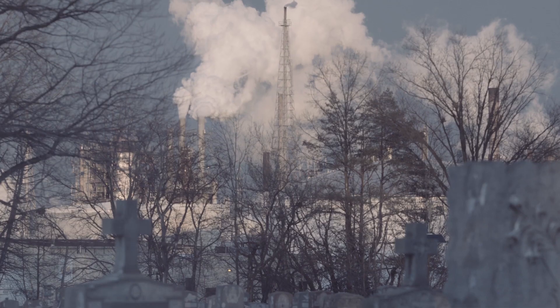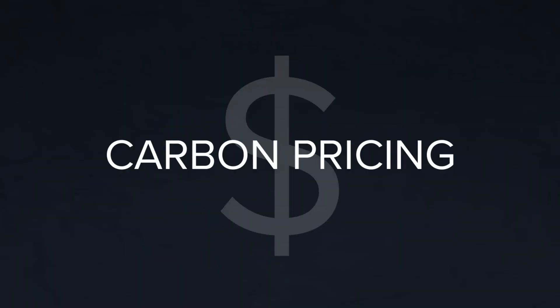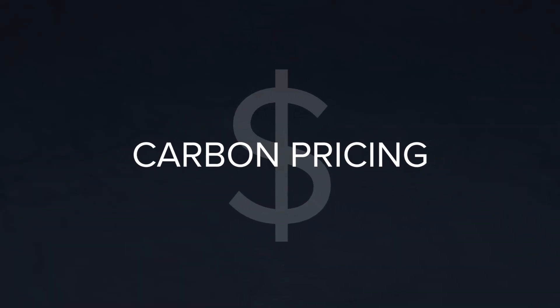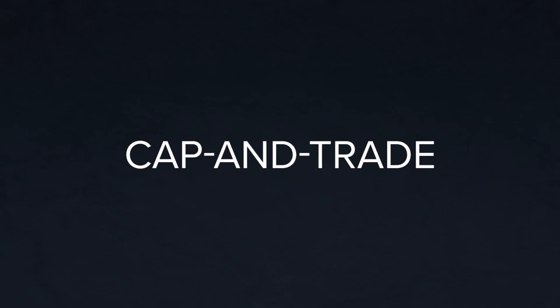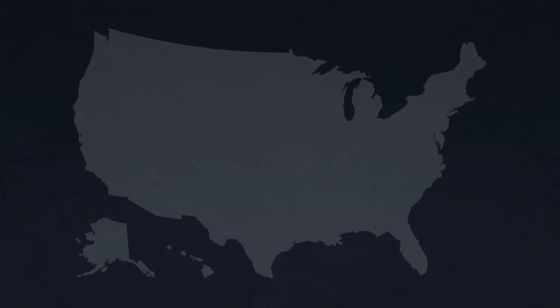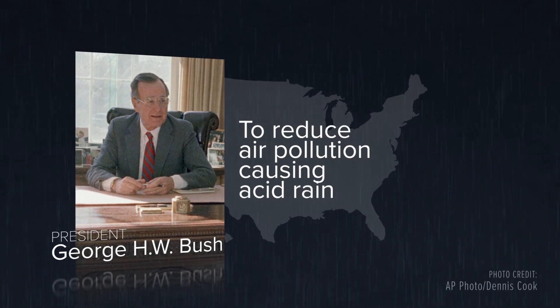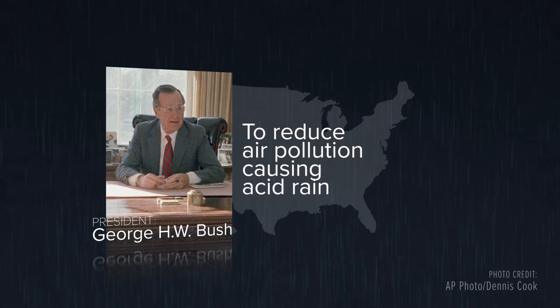A lot of people get to dump climate-damaging greenhouse gases into the Earth's atmosphere for free. Carbon pricing is one way to make them pay for it. Cap-and-trade is a market-based way to do that. In the U.S., cap-and-trade was first used successfully in the 1990s under former President George H.W. Bush to reduce sulfur dioxide, which causes acid rain.